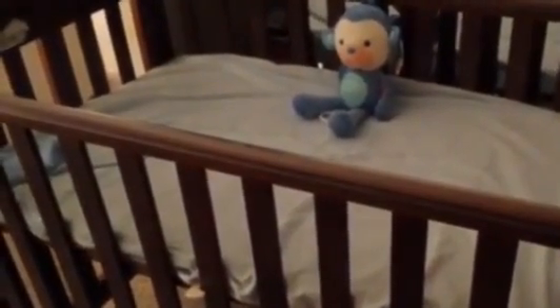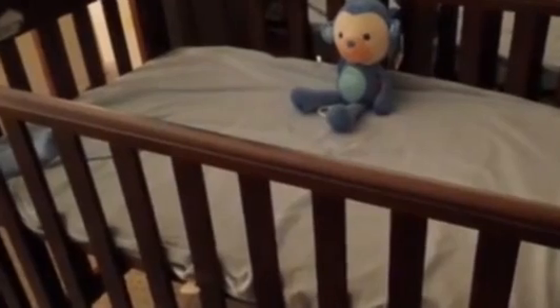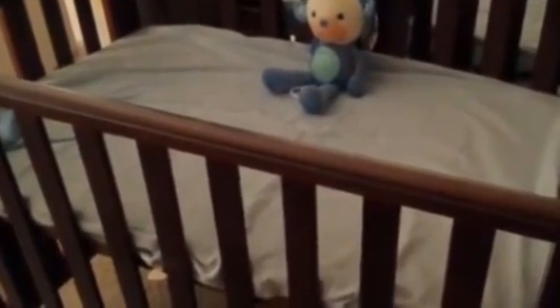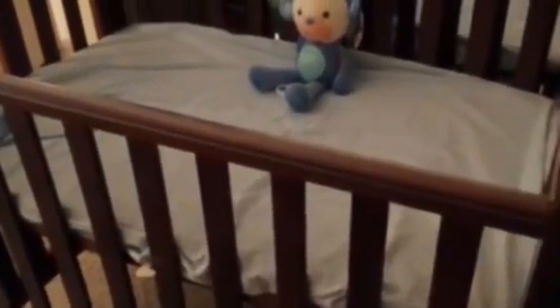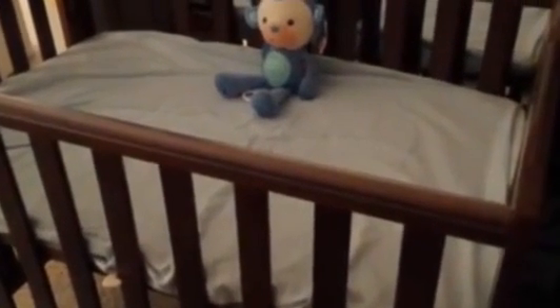And there it is. He's co-sleeping with us, so I'm nursing him — he's in the bed with us, but I still do use the crib. I know he's safe in here. So just wanted to share that with you.